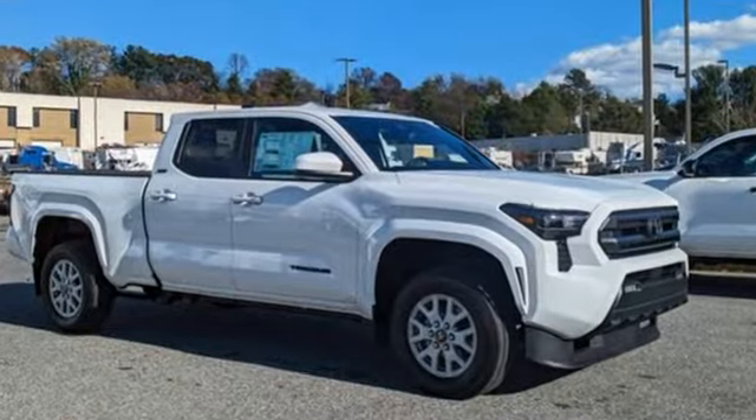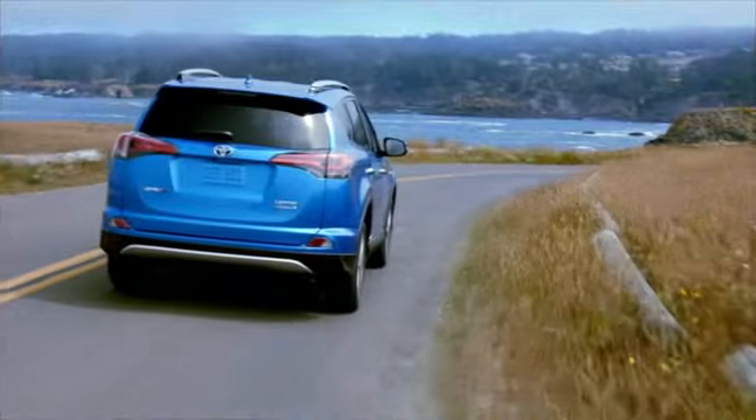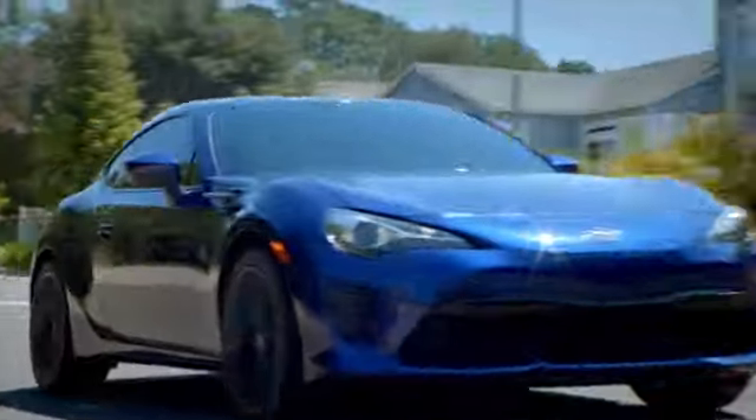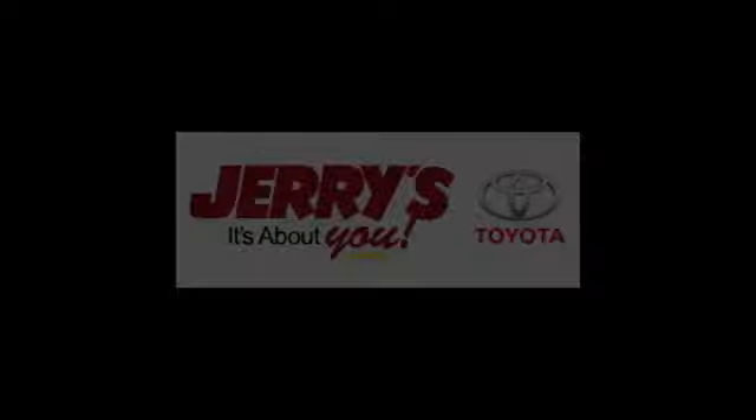Take it for a test drive today. Call, click or stop into Jerry's Toyota today. We're located just a half mile north of Baltimore Beltway exit 32B, just a block from the corner of Bel Air Road and Rossville Boulevard.